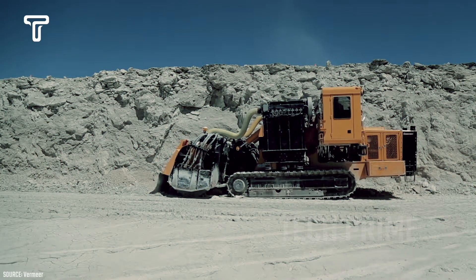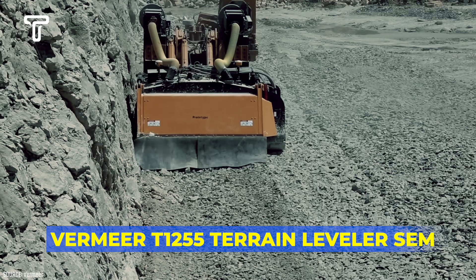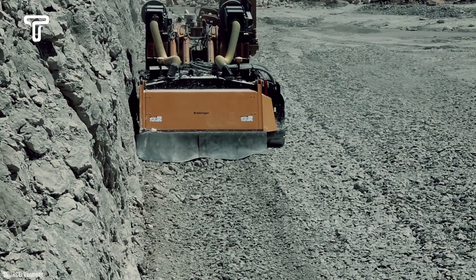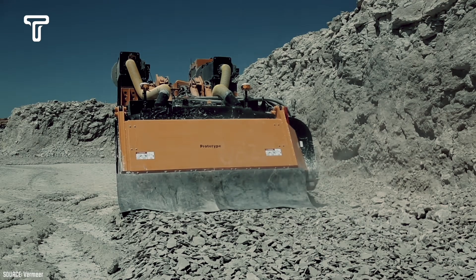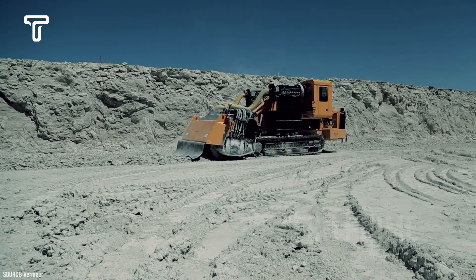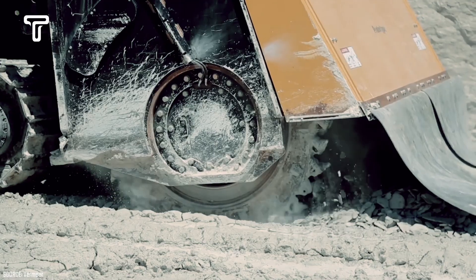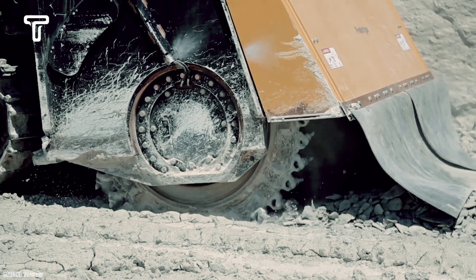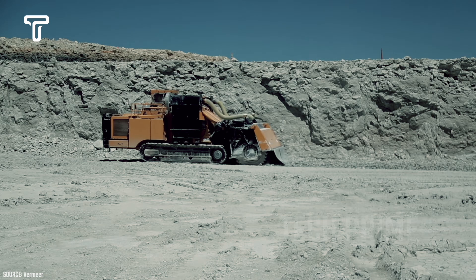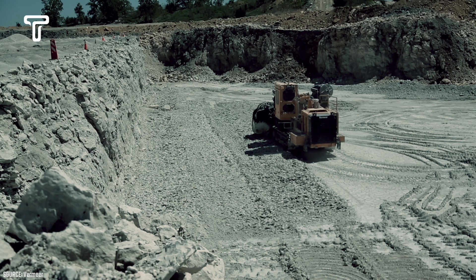Several construction and mining professionals recognize the extraordinary capabilities of the T1255 Terrain Leveler SM. Vermeer's precise design makes this heavy equipment impressive in performing its tasks, especially in leveling terrain. Thanks to its well-designed cutting drum, leveling terrain is much easier than you might imagine. Moreover, its cutting drum is not only capable of cutting through soil, but also various materials such as rocks and other substances.